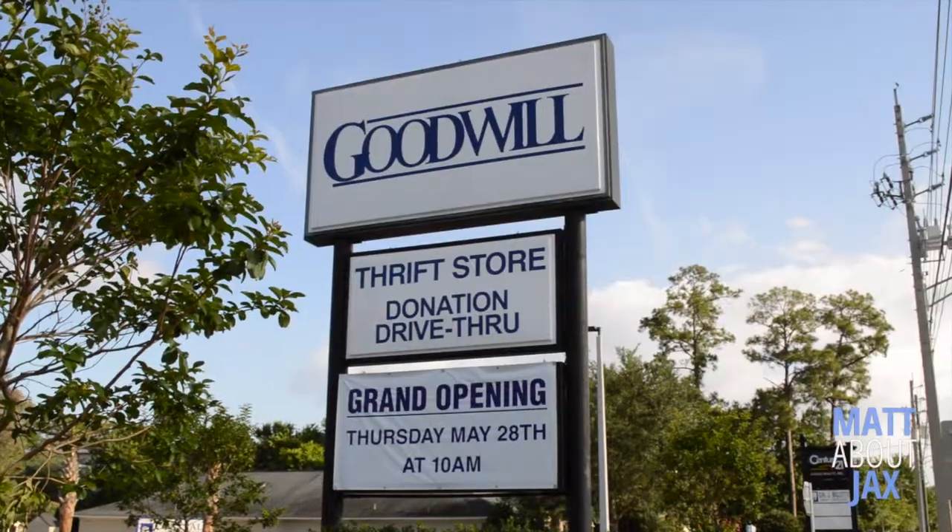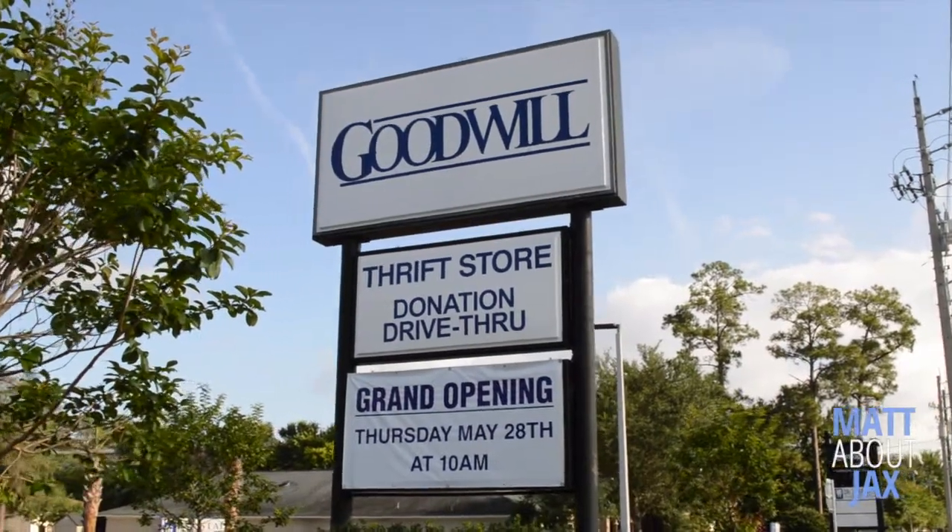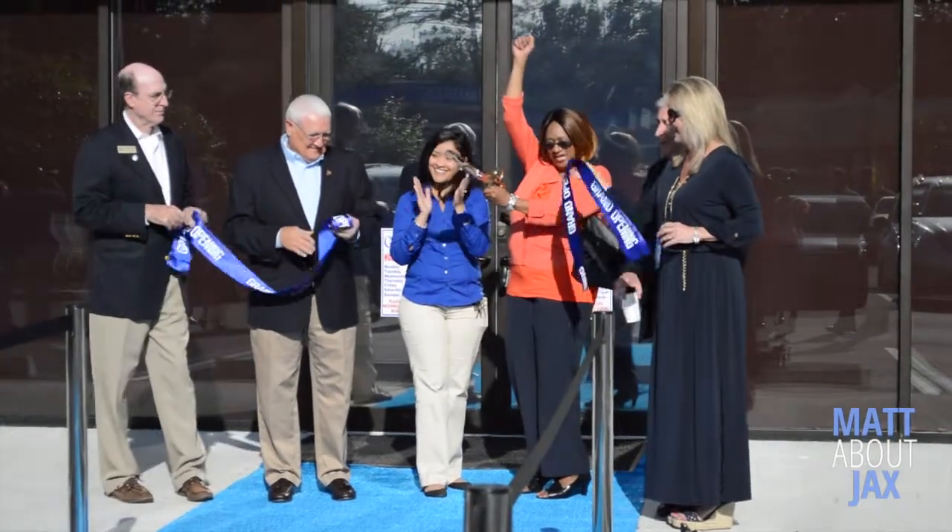Hey Jacksonville, it's Matt Pittman with The Times Union and Jacksonville.com. I'm here with lovely lady, better known as Tracy Collins. We're over here at a brand new Goodwill that has opened up. You invited me out here, so tell me about it. This place looks great.